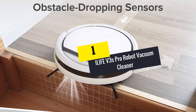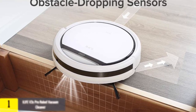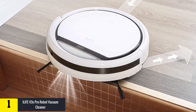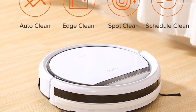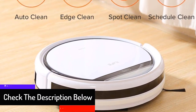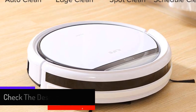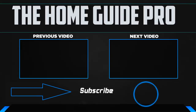Finally, at number one, we have the iLife V3s Pro robot vacuum cleaner. It is compatible with four cleaning modes: spot, automatic, edge, and single room, making it easy to clean your home and leave it spotlessly clean. In ultra-quiet mode, it has stable suction, smooth guiding airflow, and operates at just 58 decibels.